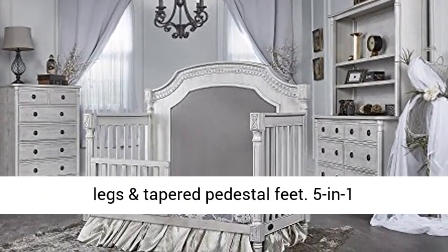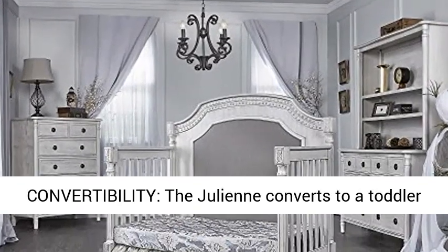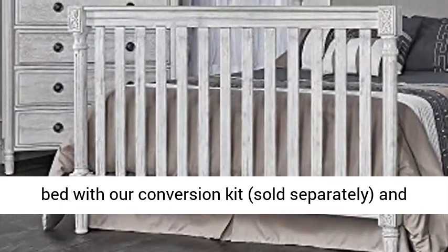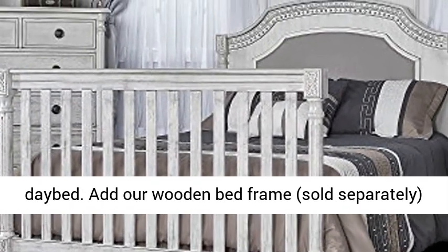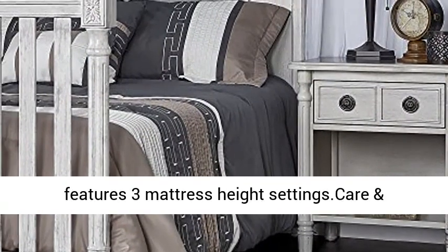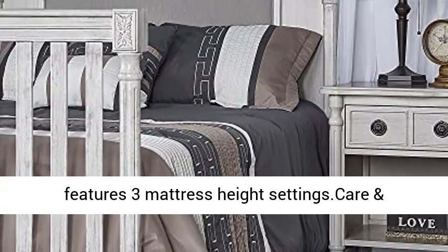5-in-1 Convertibility: the Julian converts to a toddler bed with our conversion kit, sold separately, and a daybed. Add our wooden bed frame, sold separately, to convert it into a full-size bed. It also features three mattress height settings. Care and cleaning: spot or wipe clean.